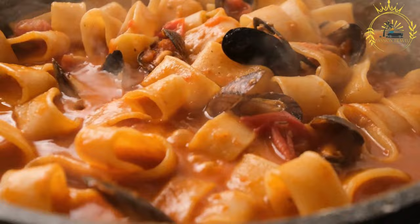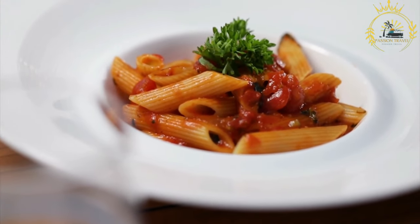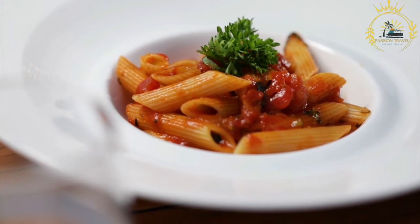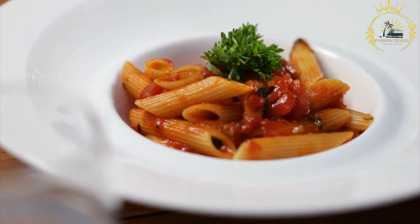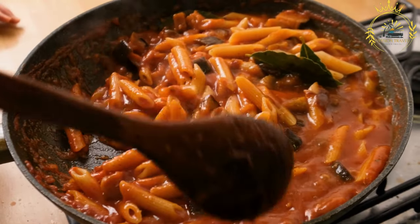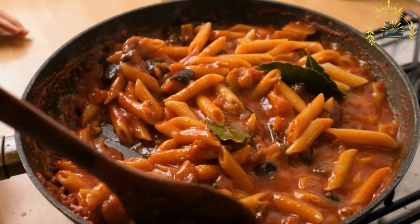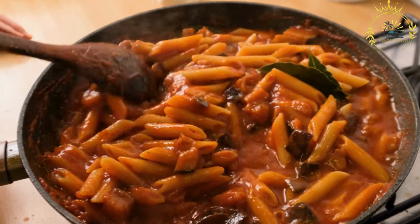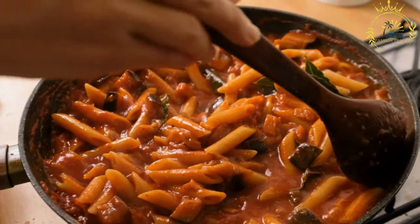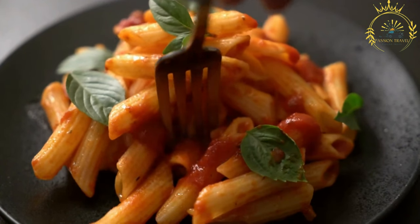Koshari is beloved for its delicious combination of flavors and textures. It is also appreciated for being a budget-friendly meal that can easily feed a crowd. Locals often buy koshari from street vendors or small eateries, while it can also be found in many restaurants and homes throughout Egypt. As a wholesome and satisfying dish, koshari has gained popularity beyond Egypt's borders, with variations found in other Middle Eastern and Mediterranean cuisines.